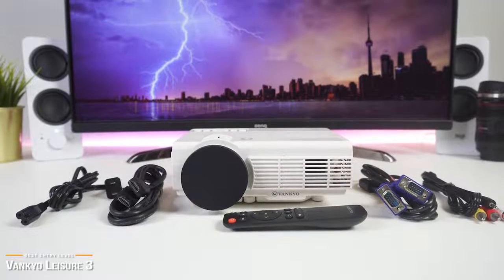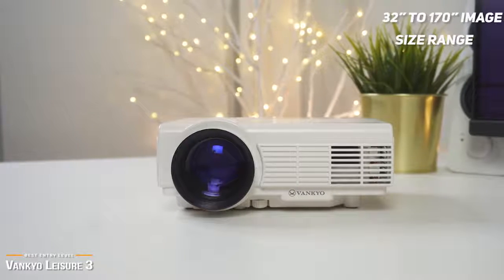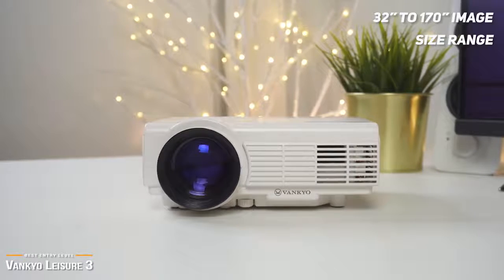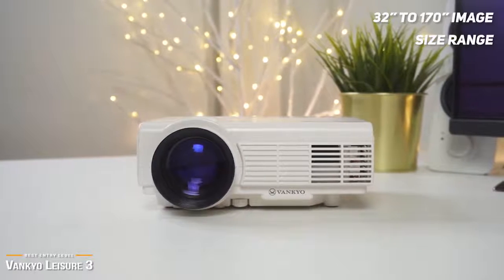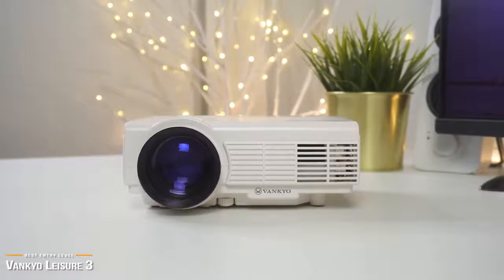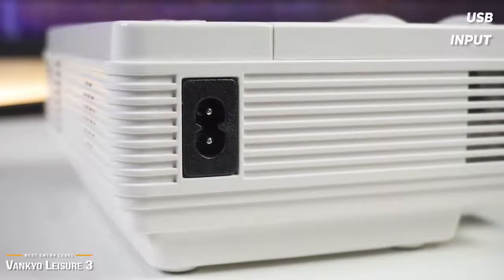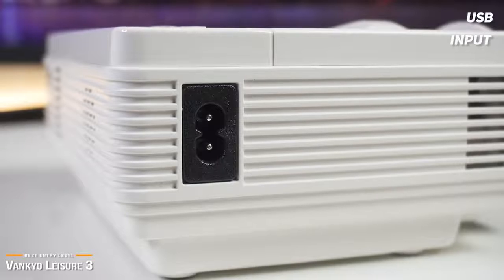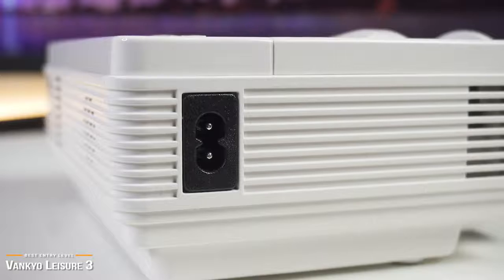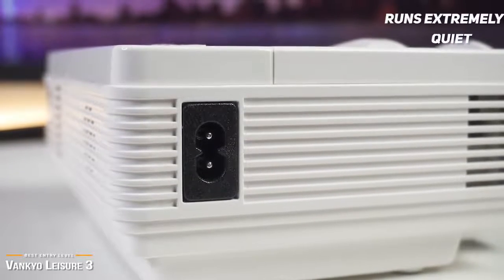Assuming you will be using it in the dark, you'll be impressed with the color you get out of the Leisure 3, and it can throw an image as small as 32 inches or as large as 170. Do keep in mind that with the larger throw size, you will lose image quality, but at this price point you cannot expect this projector to compare to high-end models that are hundreds to thousands of dollars. The USB input is very useful — by using a low-profile 128GB USB stick, you can easily pack up the Vankyo projector with about 30 movie files for outdoor viewing, which works great for backyard events or a family camping trip. For a budget projector, the fan on the Vankyo runs extremely quiet.